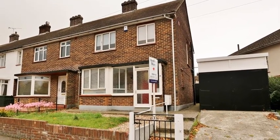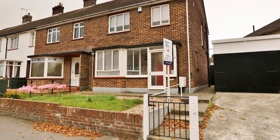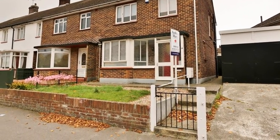This fully refurbished three-bedroom end of terrace house is situated in a sought-after location and benefits from a detached garage.